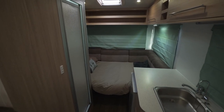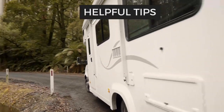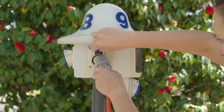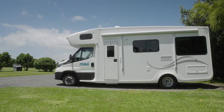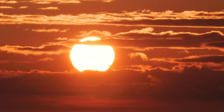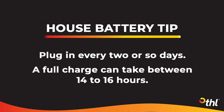There are curtains all the way around for your privacy. We recommend you plug into 240 volt power on your first night and then every two or so days for the house battery to fully charge. The speed of the 12 volt battery drainage will depend on the climate and how often it is used. A full charge takes between 14 to 16 hours and needs to be done at a campground.